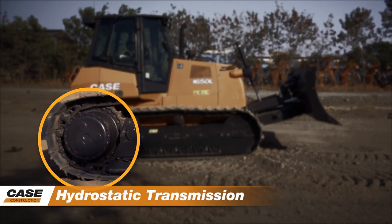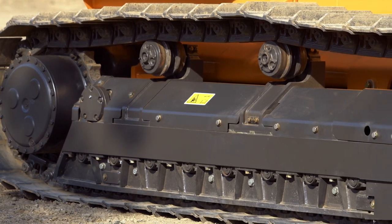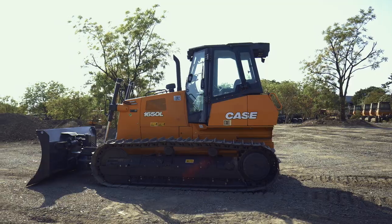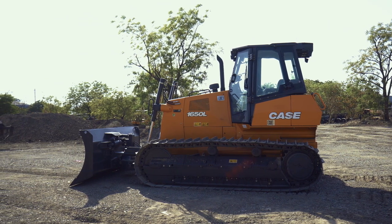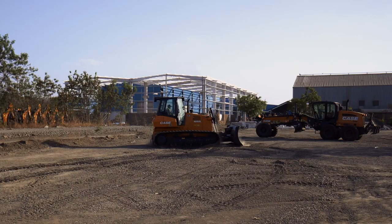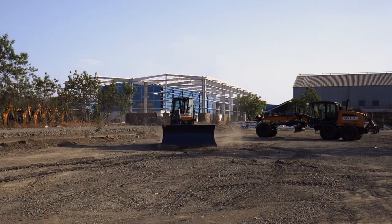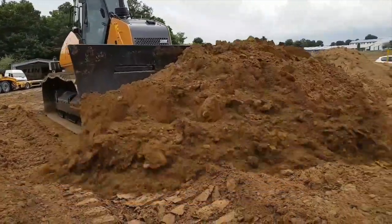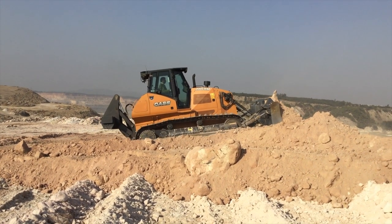Hydrostatic Transmission. Case pioneered the concept of Crawler Dozers equipped with hydrostatic transmission. Each track has an individual travel motor supplied by an independent pump. The advantages are easy steering even with heavy load, less frictional losses and low maintenance, best-in-class drawbar pulling capacity, load-based variable speed, fine grading accuracy and jump prevention.